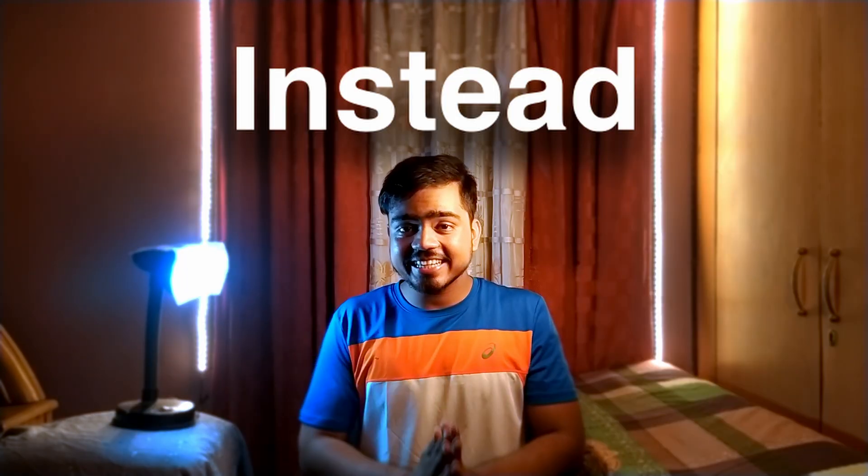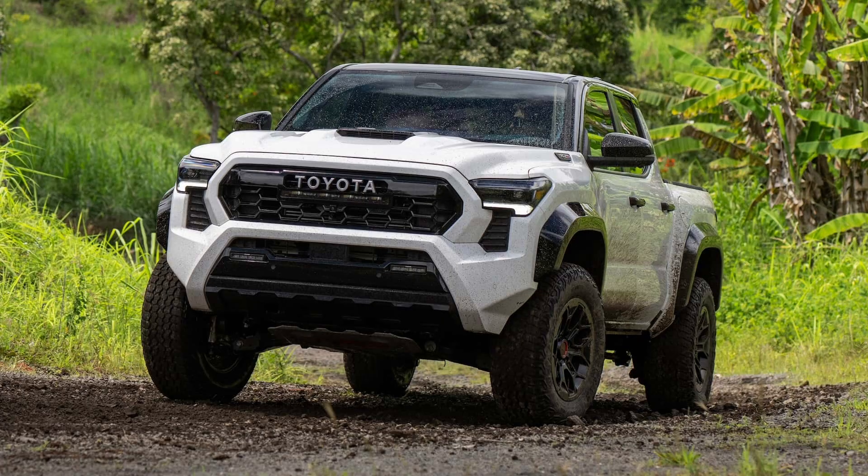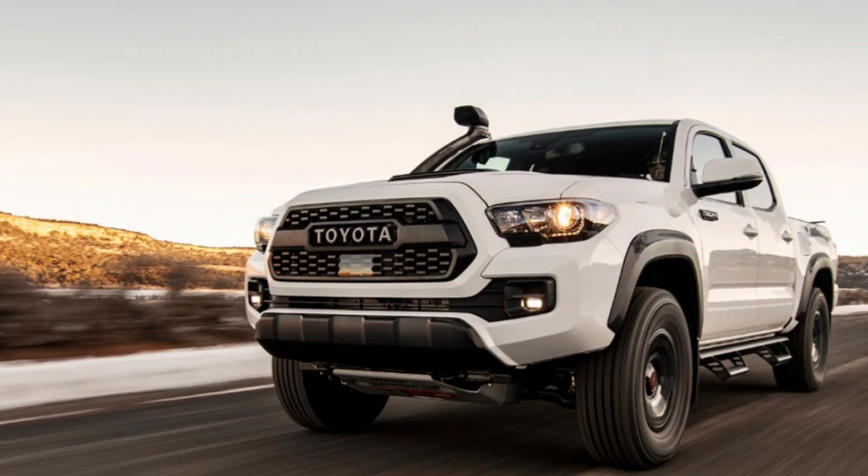This is not a random video which will cause brain rot. Instead, you are going to actually learn something. The new Toyota Tacoma is better in almost every single way from the previous generation, except the downsized 4-cylinder.